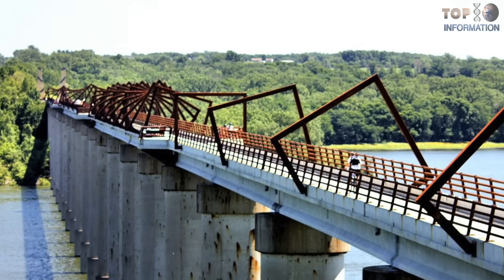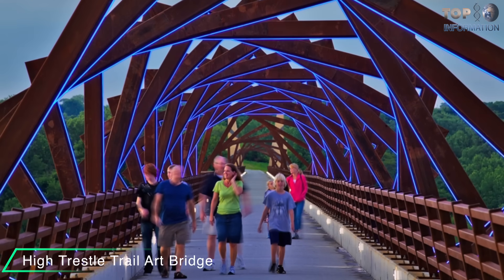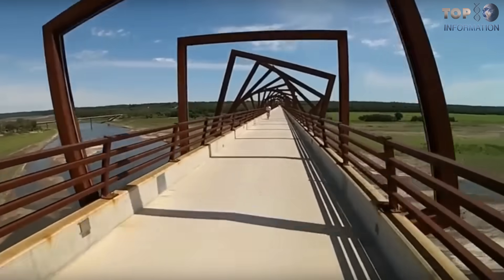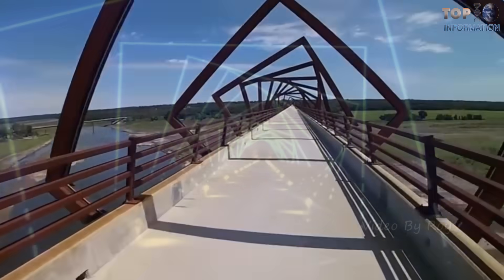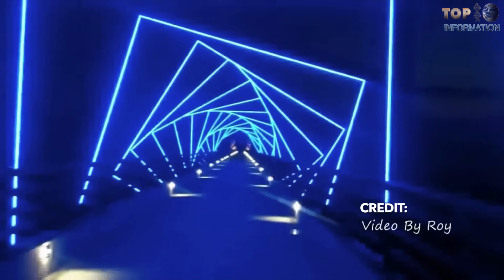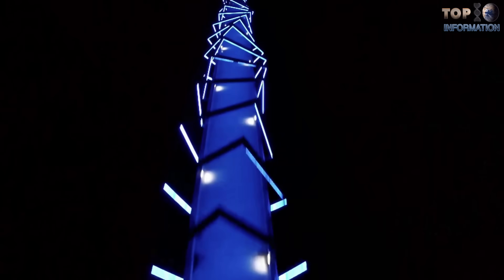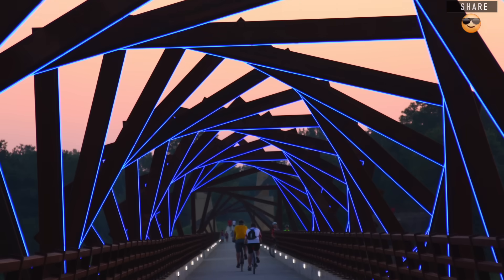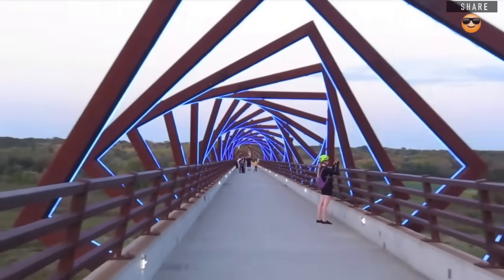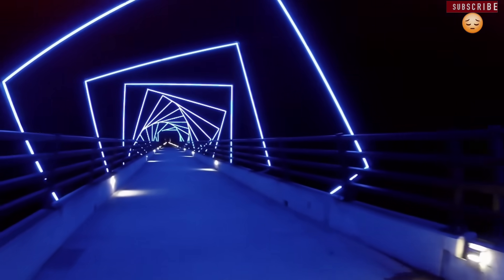Another award-winning illuminating bridge is the High Trestle Trail Art Bridge situated in Iowa. This bridge is 10 feet wide and 25 miles long, open to bicycles, walkers, runners, and skaters. Designed by engineering firm Snyder and Associates Incorporated, LED fixtures are installed at a uniform distance on rotating square frames. If you drive a car on this bridge, you will get a psychological illusion that the lights rotate when you move forward. This is the coolest experience you can wish to enjoy.